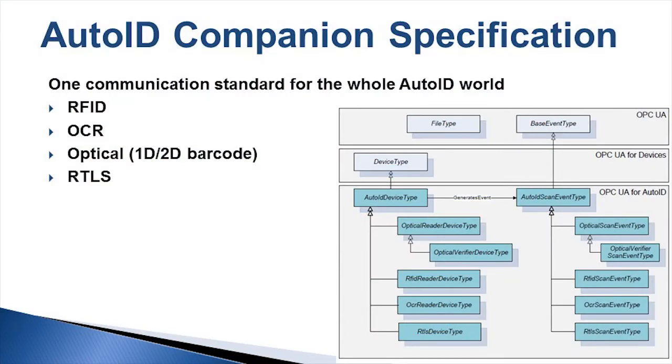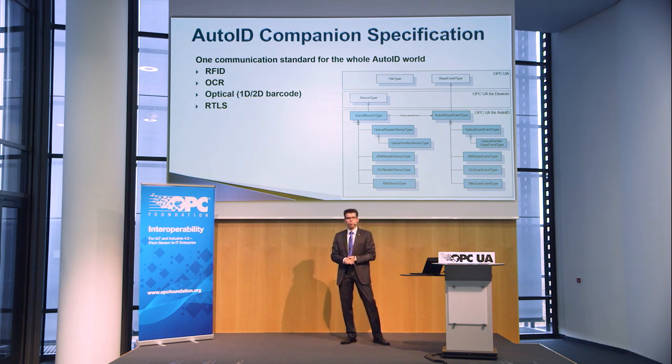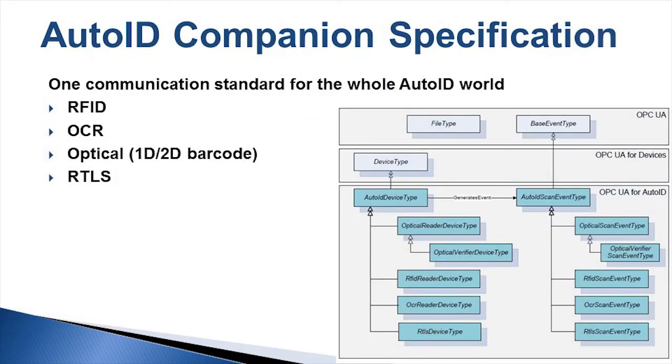What does it mean to use a common language and a common interface for different vendors and different technologies? Of course, everybody likes to be a little bit individual, and not everybody wants to have exactly the same features, benefits, or functionality in their devices. But there is a large set of general functionality and general features which everybody needs. For instance, when talking about Auto-ID technology, identification is fundamental — and all vendors have this kind of base functionality available across different technologies.